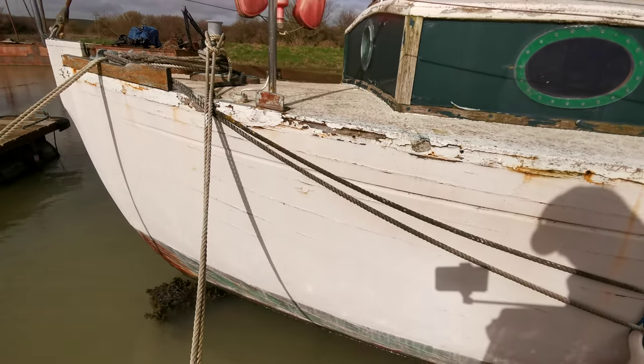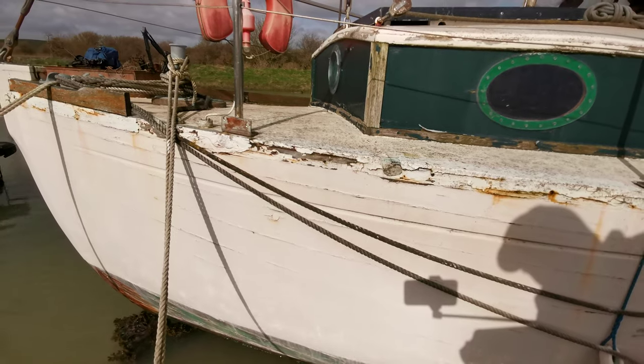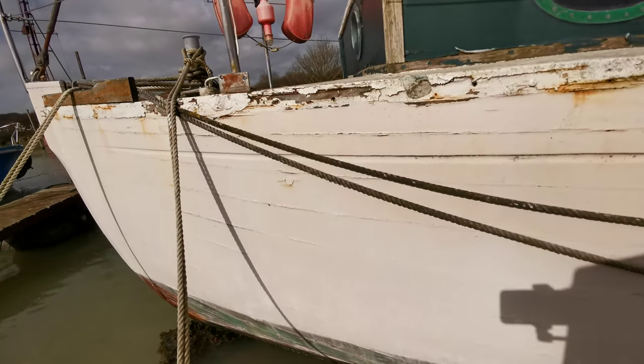Good morning everyone, this is Mike from Borchardt Brighton and this is a Hilliard 9.5 toner, 36 feet from 1971. This is a hull close-up. I'm just going to have a quick look at the condition of the hull.